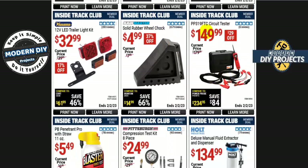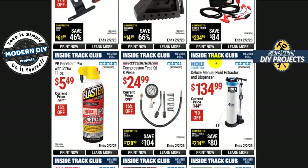The PP319 FTC circuit tester is $150. I would not recommend this — I'd get it from a different brand, probably much better quality and better pricing. Again, 90-day warranty, electronics, Harbor Freight — those words do not go together in one sentence. I don't trust it.